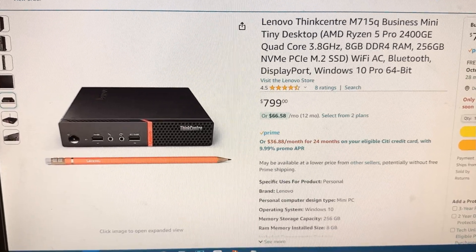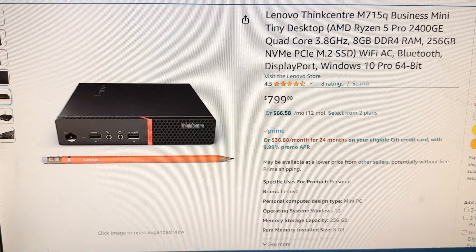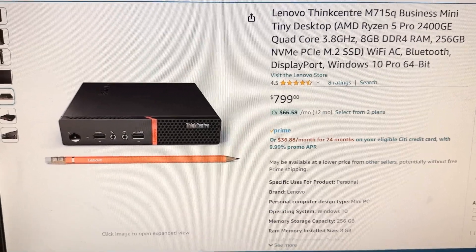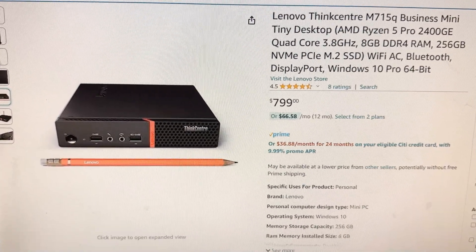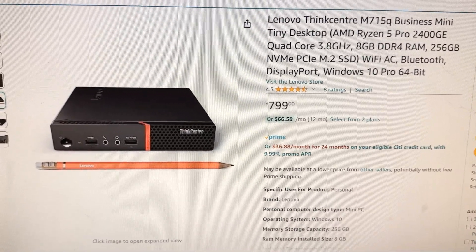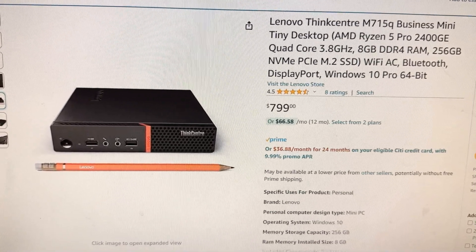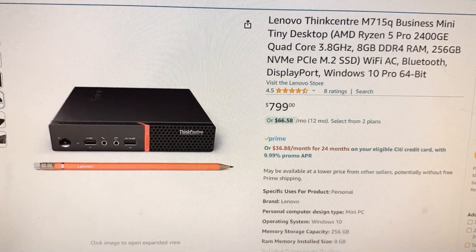I'll be showing you an alternative to a single board computer like a Raspberry Pi in terms of emulation. There are three manufacturers that make good alternatives, called tiny PCs or mini PCs: Lenovo, HP, and Dell.